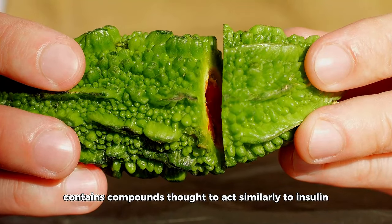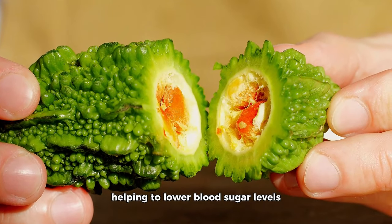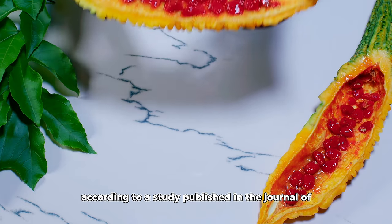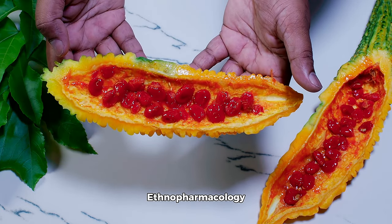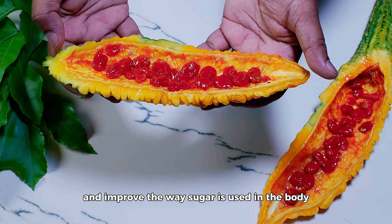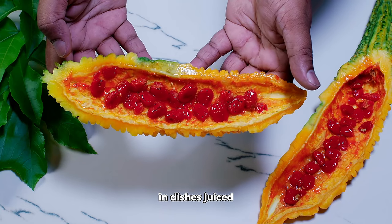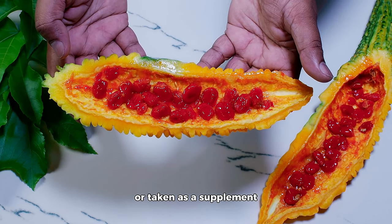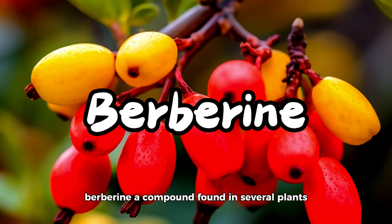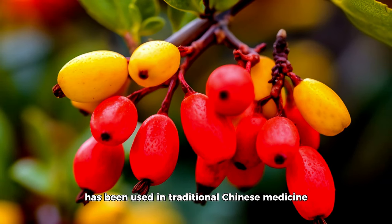Bitter melon may not be as well known as some other herbs, but it's worth considering for its traditional use in various cultures for managing diabetes. Bitter melon contains compounds thought to act similarly to insulin, helping to lower blood sugar levels. According to a study published in the Journal of Ethnopharmacology, bitter melon can help reduce blood sugar levels and improve the way sugar is used in the body. It can be consumed as a vegetable in dishes, juiced, or taken as a supplement.